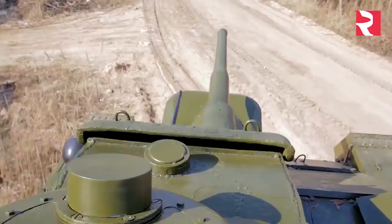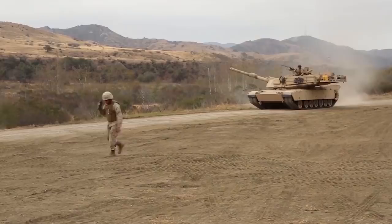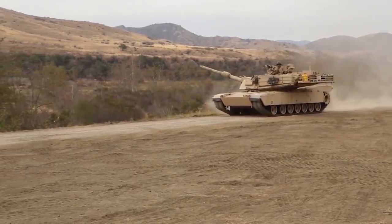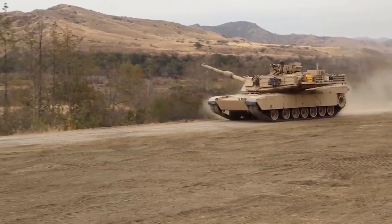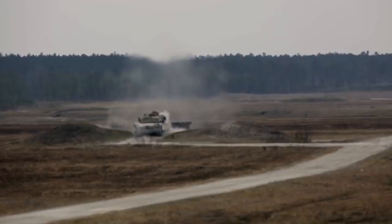The tank replaced its predecessor in the 70s and hadn't seen battle until Desert Storm. Out of over 1,800 M1s sent to the desert, only nine didn't come back, and seven of those were from friendly fire. The remaining two were scuttled after being damaged in battle.